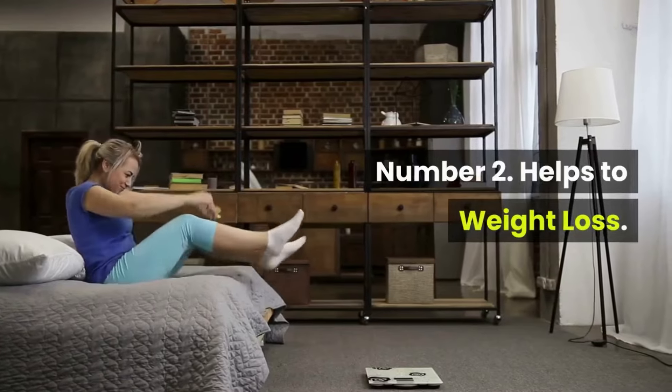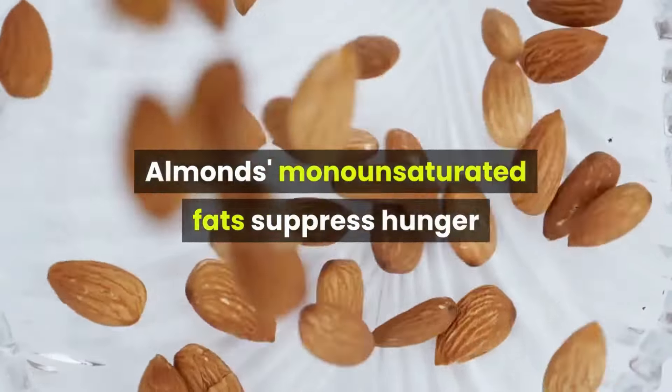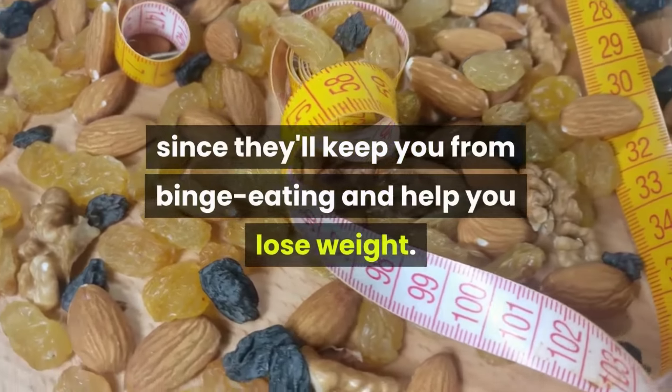Number two: helps with weight loss. Almonds' monounsaturated fats suppress hunger and keep you satisfied, so go ahead and nibble on them since they'll keep you from binge eating and help you lose weight.